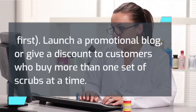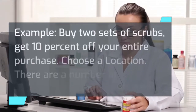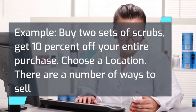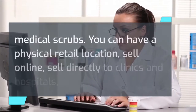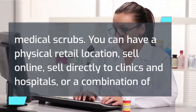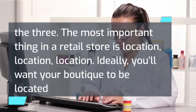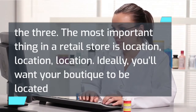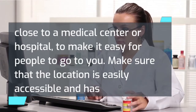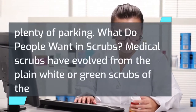Launch a promotional blog, or give a discount to customers who buy more than one set of scrubs at a time — for example, buy two sets of scrubs, get 10% off your entire purchase. There are a number of ways to sell medical scrubs: you can have a physical retail location, sell online, sell directly to clinics and hospitals, or a combination of the three. The most important thing in a retail store is location, location, location. Ideally, you'll want your boutique to be located close to a medical center or hospital, to make it easy for people to go to you. Make sure the location is easily accessible and has plenty of parking.